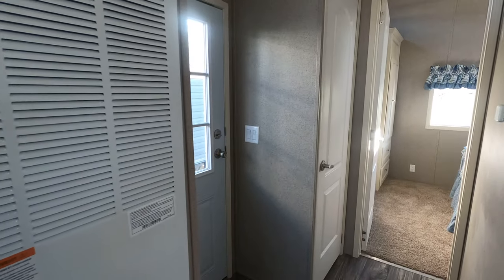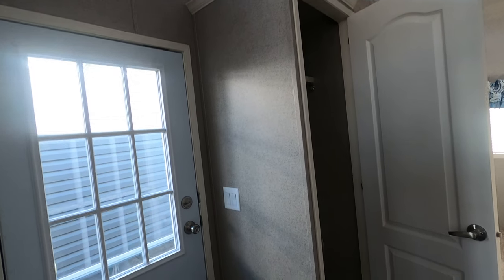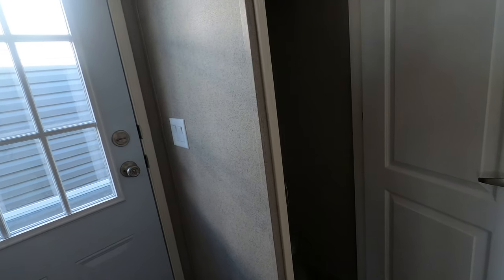The hall closet could be a washer-dryer if that's your cup of tea — you'd have to order it that way or get one installed after the fact. There's plenty of room in there.